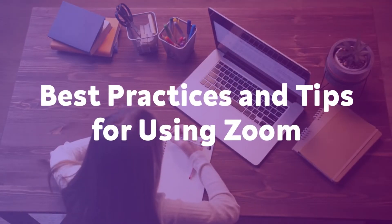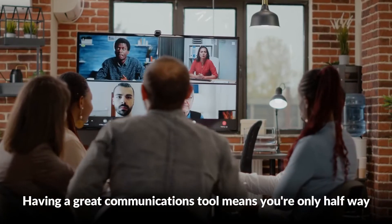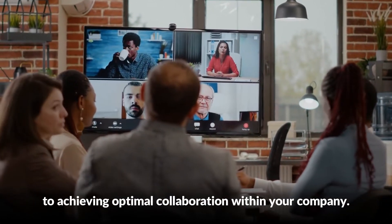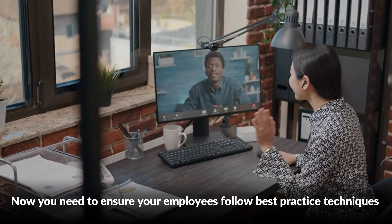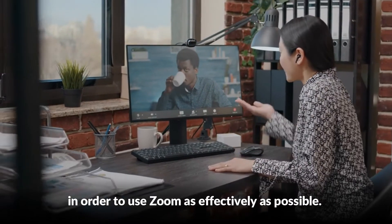Best practices and tips for using Zoom. Having a great communications tool means you're only halfway to achieving optimal collaboration within your company. Now you need to ensure your employees follow best practice techniques in order to use Zoom as effectively as possible.